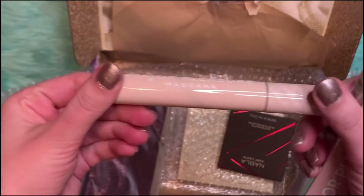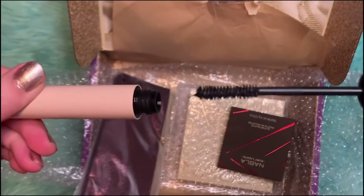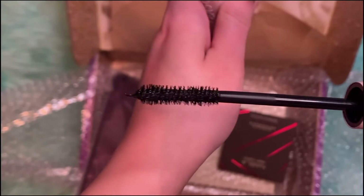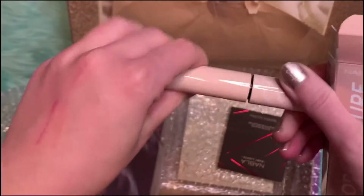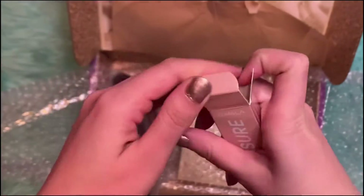This is what it looks like. It's in this cream container, and that is what the wand looks like. I've never tried this so I'm excited to try it.